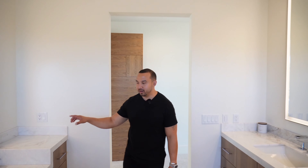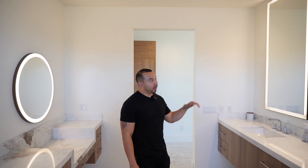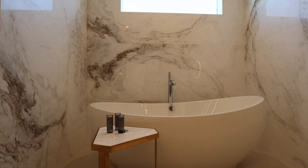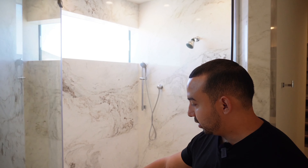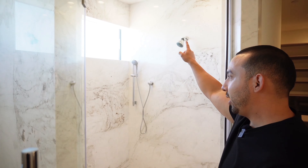Now the moment we've all been waiting for — the primary bathroom. Directly to the right you've got a ring-lit mirror, a makeup station, dual sinks, and lit mirrors on both sides with very tall floating vanity mirrors. Check out this very deep and wide soaking tub. One thing I love is that they carried the same slabs all the way through into the walk-in shower. This walk-in shower is massive — it has a nice bench area, a window for natural light, can lights, and an overhead shower.